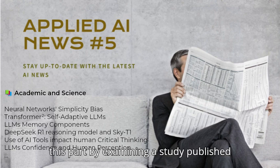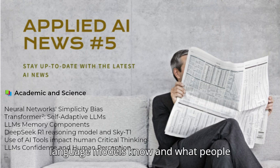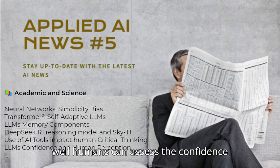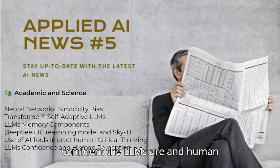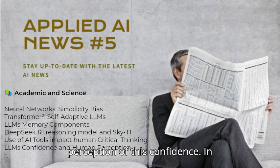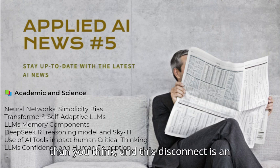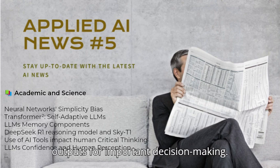Let's finish this part by examining a study published in Nature focused on what large language models know and what people think they know. This piece explores how well humans can assess the confidence levels of LLMs, and the study found a misalignment between how confident the LLMs are and human perception of that confidence. In essence, sometimes AI is less sure than you think, and this disconnect is an important factor when relying on AI outputs for important decision-making.